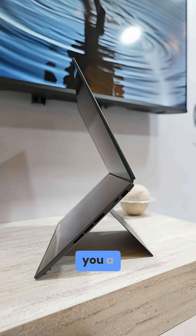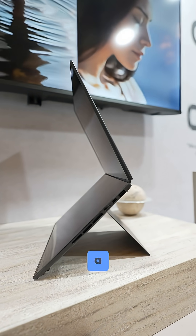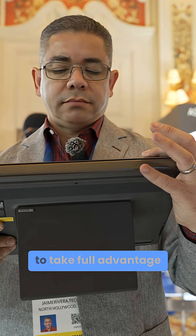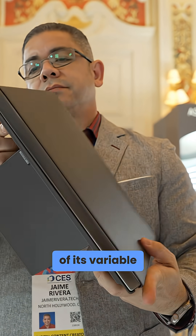Notice how ASUS managed to give you a slim design and still add a kickstand on the back, sparing you the need of carrying accessories to take full advantage of its variable form factors.